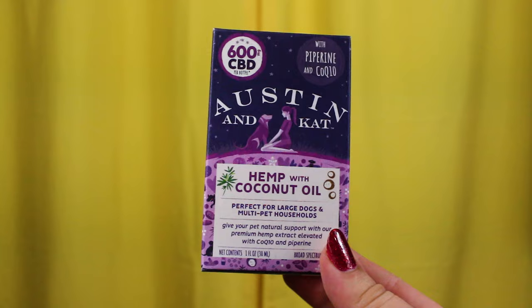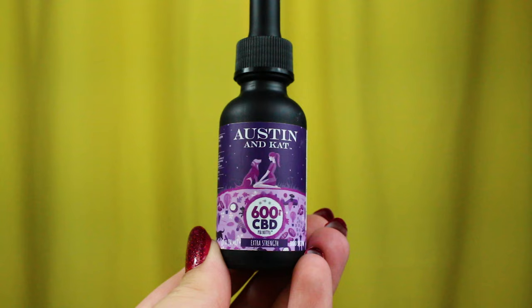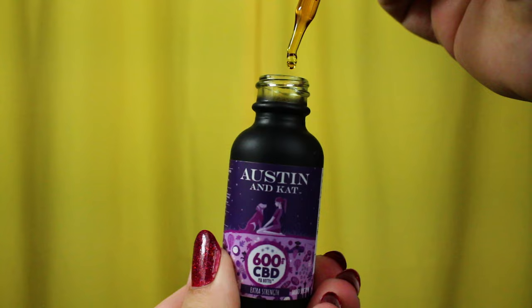This one, for example, is the Austin and Kat hemp with coconut oil. It has black pepper extract, which helps to enhance the absorption and bioactivity of the CBD, as well as CoQ10, which provides antioxidants that support the heart and nervous system. This one is geared towards multi-pet households or large dogs, both of which apply to me. It's a 600 milligram CBD, which means you can feed a little bit less of it, save a little bit of money over time, and get much more bang for your buck.